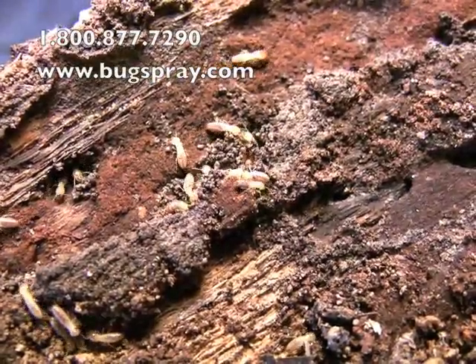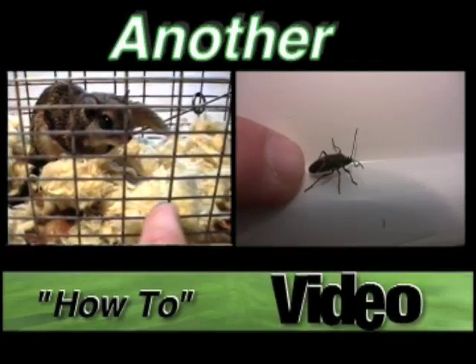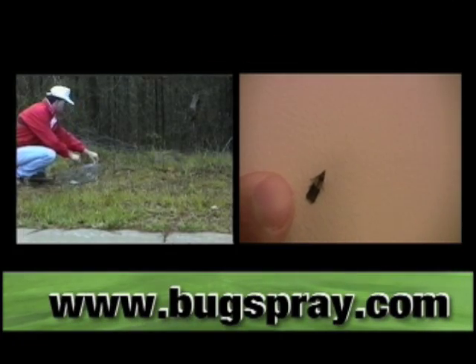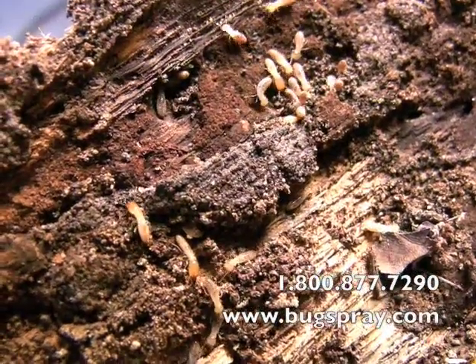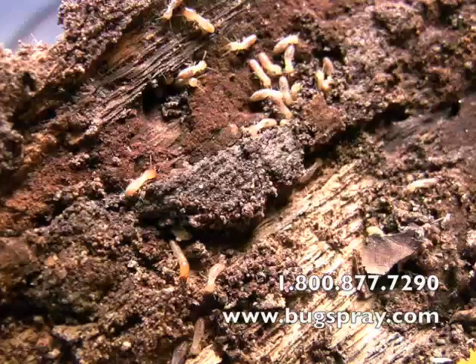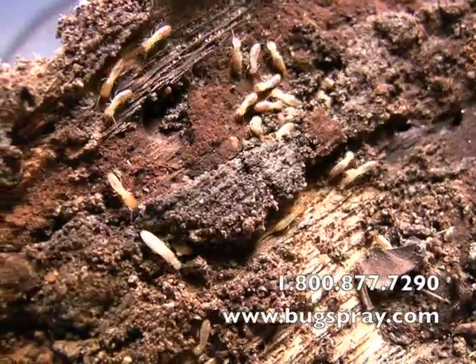Welcome to another how-to video from Bugsbury.com. Today I'm going to show you eastern subterranean termites. These are the termites that are by far the most common termite found in the world, and most people don't know what they look like.